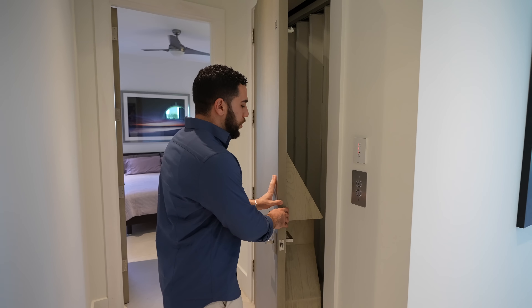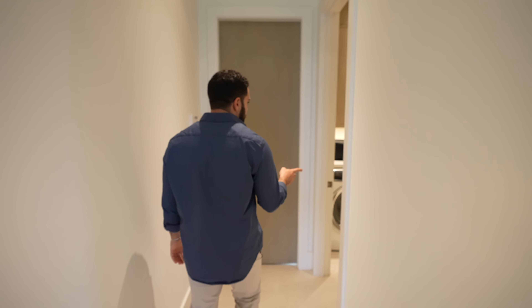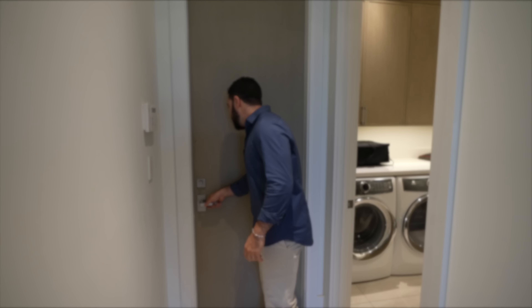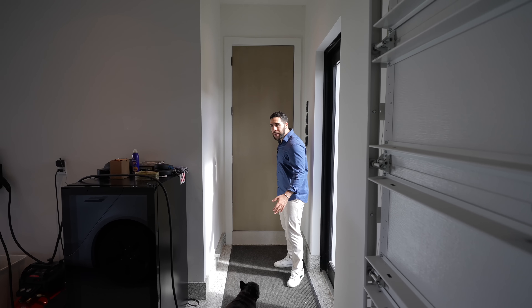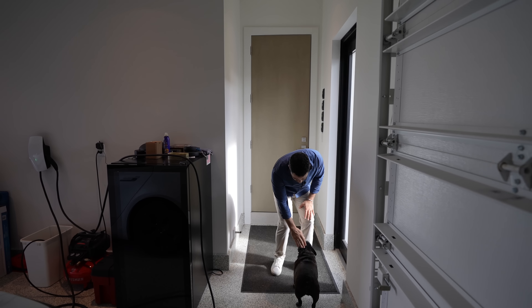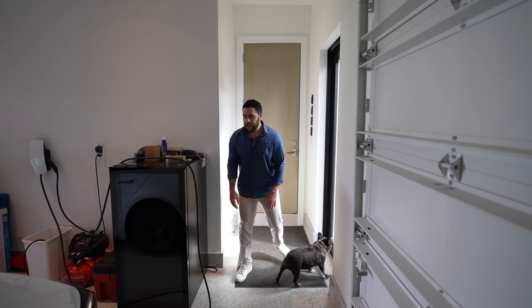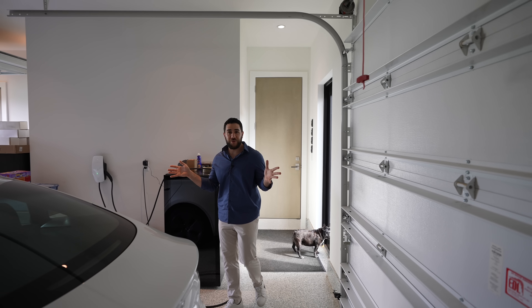The last thing to see on this level is the laundry room on my right — you've got one on the first floor and one on the second floor. And behind me is the three-car garage. Like I said, three-bay garage — and there's even a beautiful little French Bulldog hanging out in here.